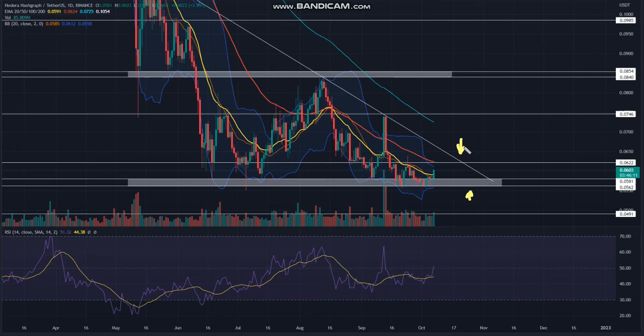The Hetero price action has been consolidating in a descending triangle pattern for nearly five months. The altcoin has retested the pattern's barrier — the downsloping trendline and the neckline support of $0.058 to $0.056 — multiple times, indicating traders are actively responding to these levels. The recent reversal from the support neckline has accounted for a 6.5% gain in the last five days.